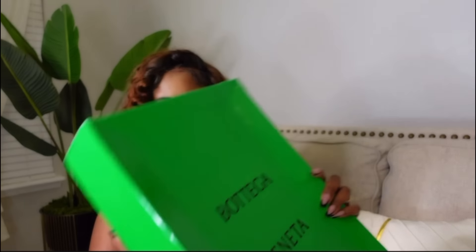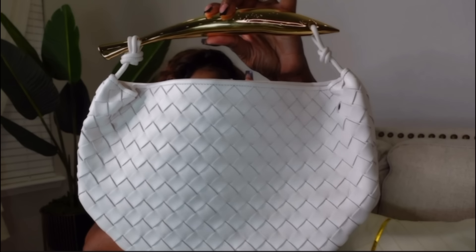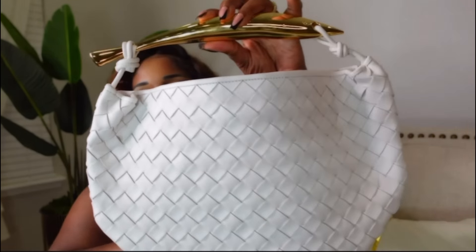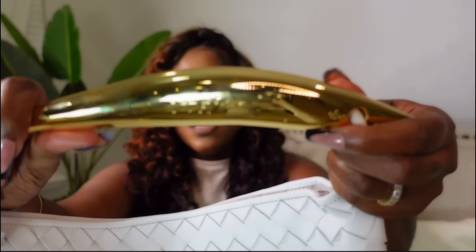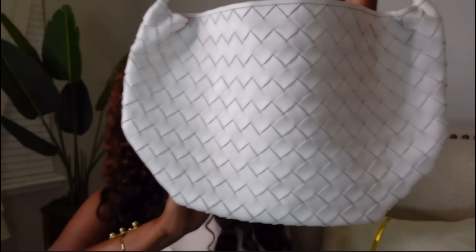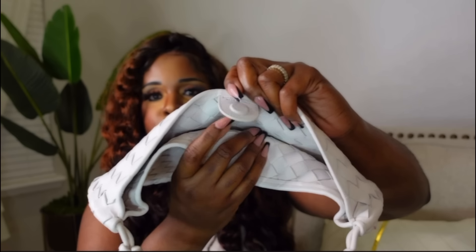Next we're getting into Bottega bags. This is the Bottega Sardine Bag — beautiful. I love beige and gold together and I'll get a lot of wear out of this. It looks like the real deal — the handle even has that handmade dot detail that the Bottega bag has. It does have a strong chemical smell but it's fading. It also features magnetic buttons to close the bag.